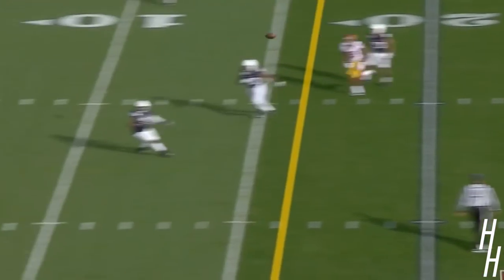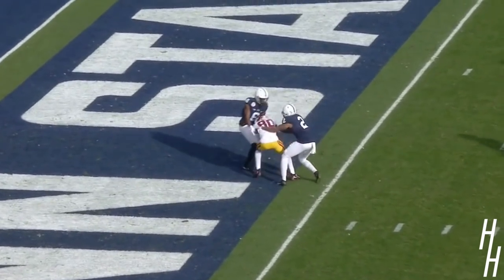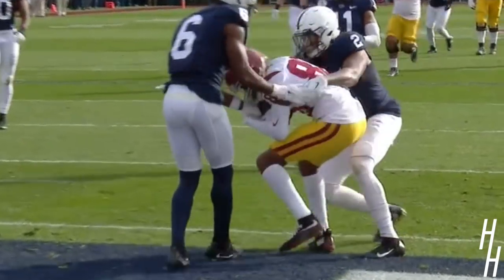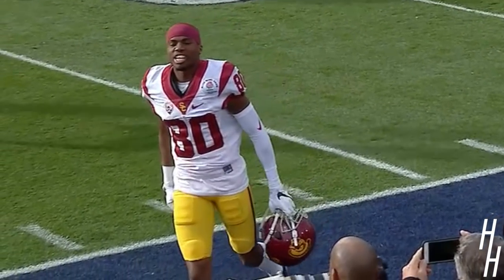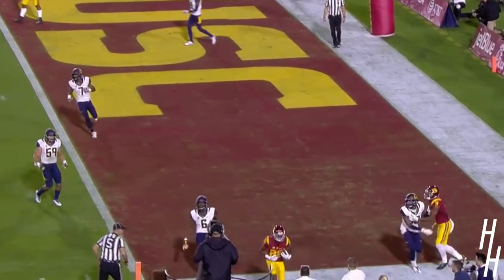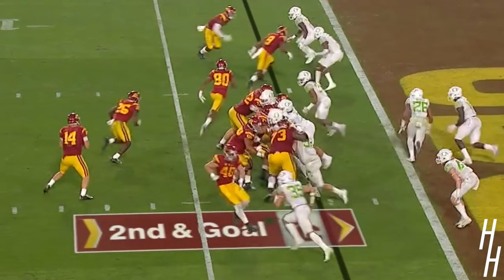The corner's already got a pick, plays offense as well. But Darnold over the middle. Touchdown! Right over the middle to Deontay Burnett. And they do cash in the pick.